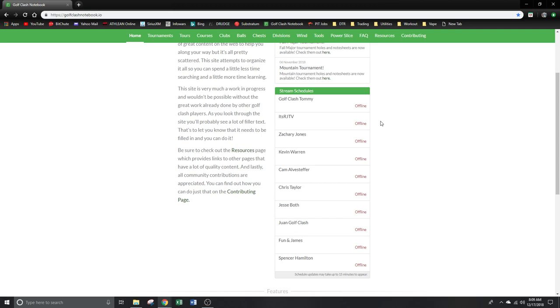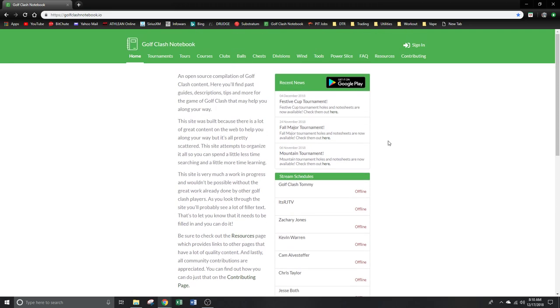A lot of these guys have put out incredible information about the game and how to improve. It's where I learned most of what I've learned in the last month and a half to two months, and it's improved my game tremendously. We just finished the Festive Cup tournament — my second account, a rookie account, took second place in only its third tournament. I give all the credit mainly to Tommy, RJ, and Jesse for their walkthroughs and guides on what clubs and balls to use, how much spin, and things to watch out for.